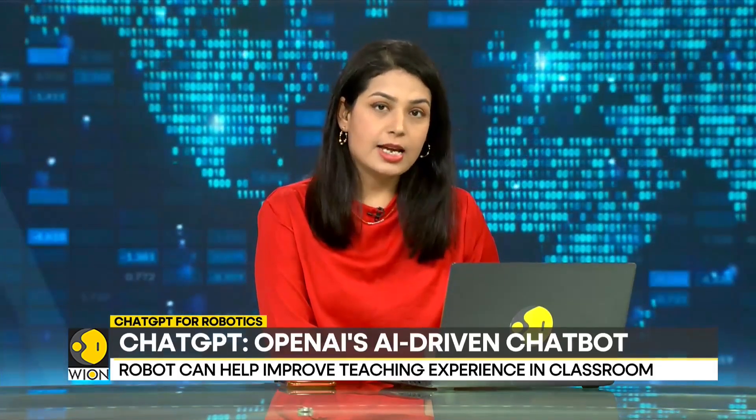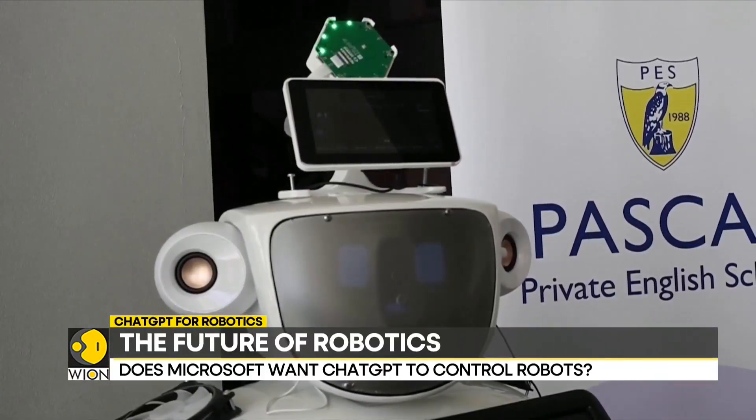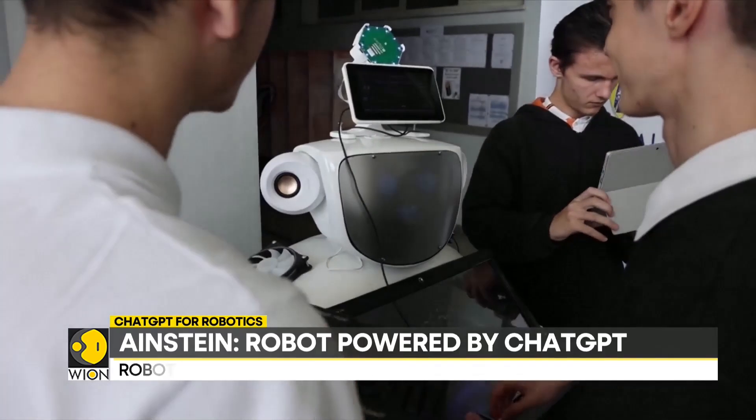Our next story is about a high-tech robot. It may look like a regular bot, but there is something unique about it. The robot is powered by ChatGPT, an AI-driven chatbot that can respond to a large range of questions and simplify complex topics. High school students and their tutors in Cyprus have developed this robot. It's called Einstein. Their aim is to harness and improve teaching experiences in the classroom.